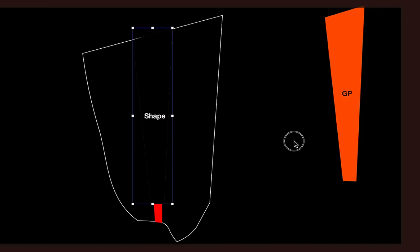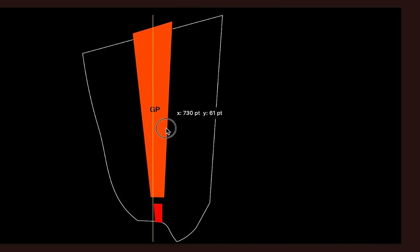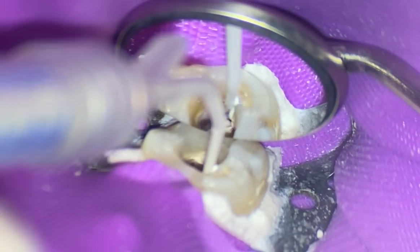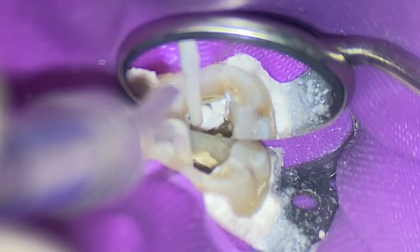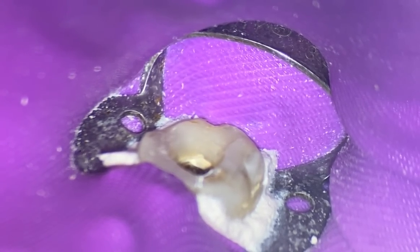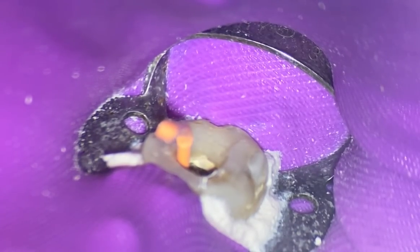My reasoning for using apical stop rather than tug back: when I place my cone, I know it stops. When I take my cone fit radiograph — probably the most important radiograph — I'll place sealer and place our cones, take the radiograph, and when I go to sear off my cones, I know they're not going to move. So I have confidence that my final radiograph after we place our restoration will be exactly the same as my cone fit. Tug back was really designed for the thermoplastic technique taught by Schilder.